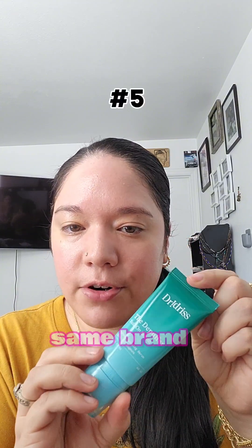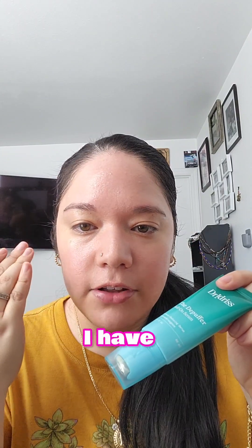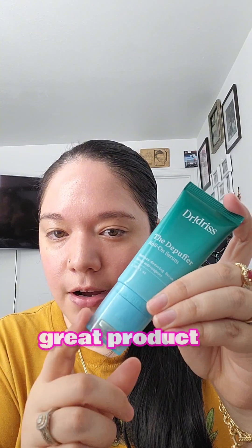And then from the same brand, this is the De-Puffer Roll-On Serum. I love this. I have a lot of puffiness around my eyes every morning and this really helps bring that down. Great product, I really love this.